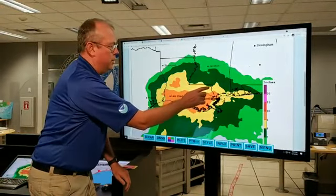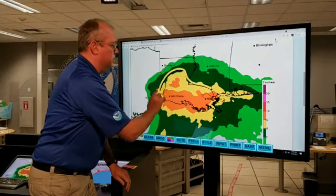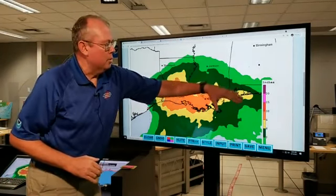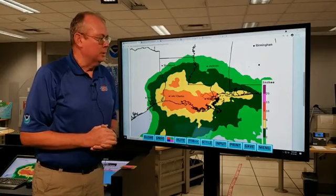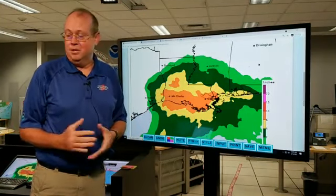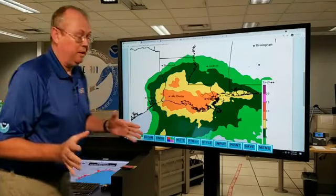Even if you're further north, look at this yellow area here — 4 to 6 inches, with some pockets up to 10 inches in portions of central Louisiana, even stretching into portions of Mississippi, all the way over to the Alabama coast and into the Florida Panhandle. Some areas could get 4 to 6 inches of rain by the time it's all said and done. That's a pretty significant amount of rain.